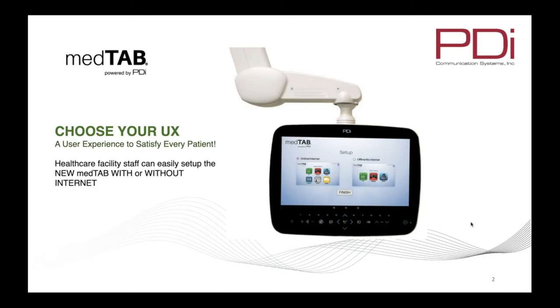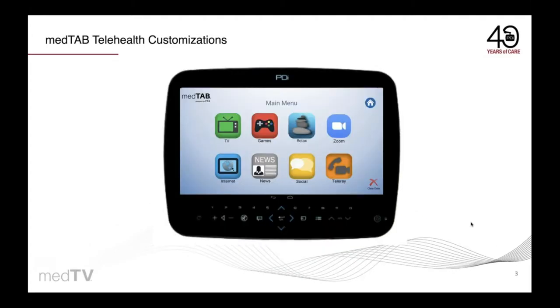MedTab is the industry's only arm-mounted smart TV where you choose your user experience, either with or without internet. You can order it with an integrated camera, microphone, and Tellaray HIPAA-compliant telemedicine software, or choose to use Zoom video calls with friends or family to keep patients connected with their loved ones.